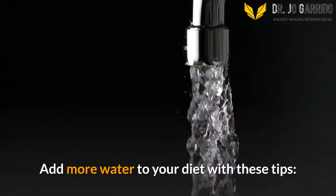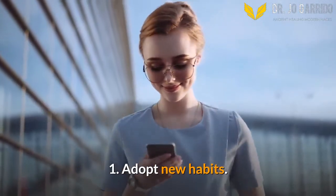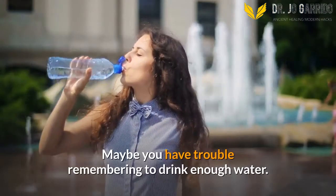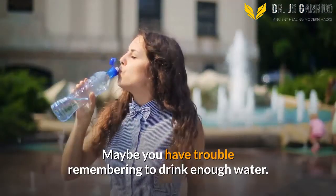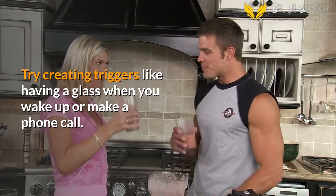Add more water to your diet with these tips. 1. Adopt New Habits. Maybe you have trouble remembering to drink enough water. Try creating triggers like having a glass when you wake up or make a phone call.